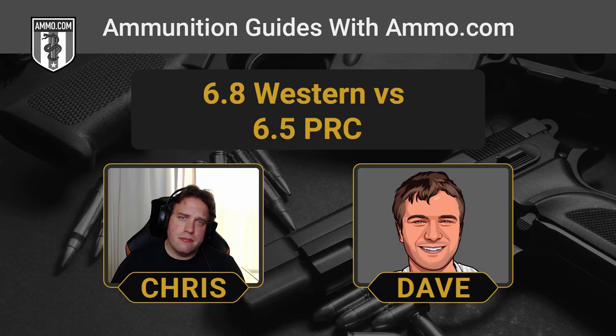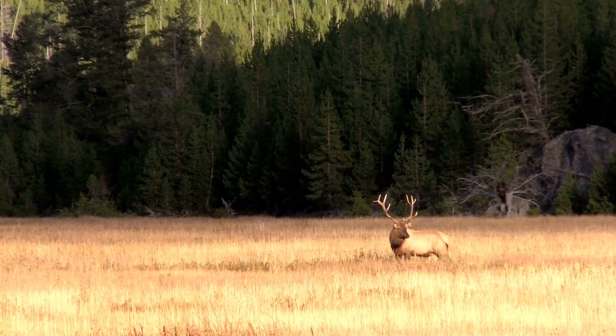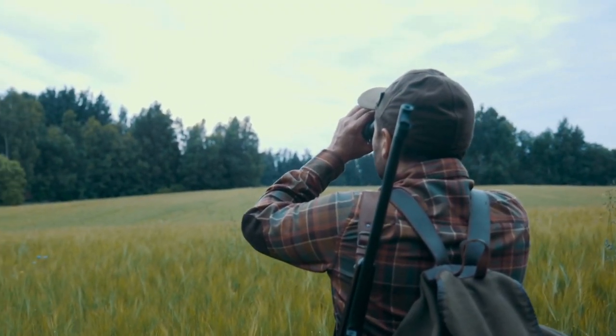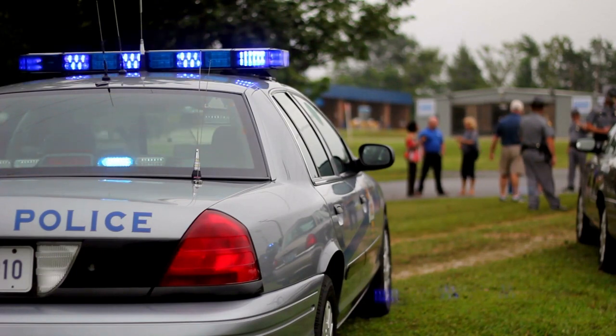Neither of these cartridges is recommended for home defense. These were purposely built as long-range hunting cartridges — the 6.5 PRC with more of a precision shooting focus, and the 6.8 Western built specifically for long-range hunting. Home defense is pretty close range, and either of these rounds would go through your whole house unless they hit something really solid along the way.